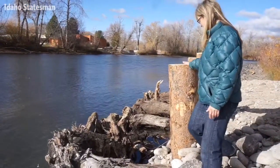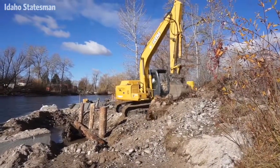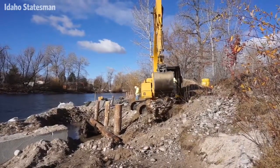These piles here, these posts, go down 10 to 12 feet below ground, and that's what anchors the wood from moving, so we don't lose anything downstream.